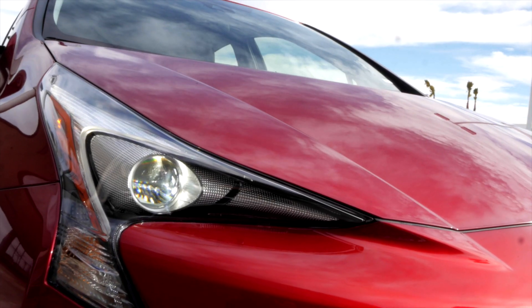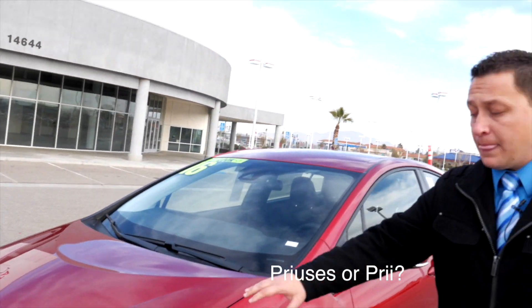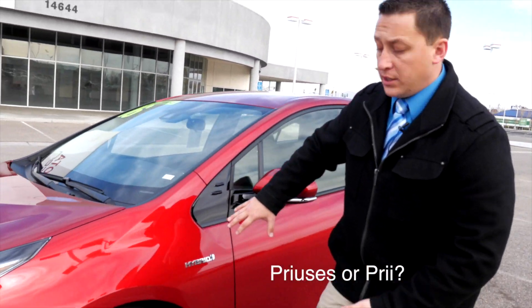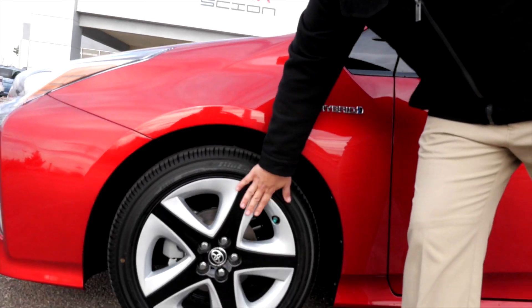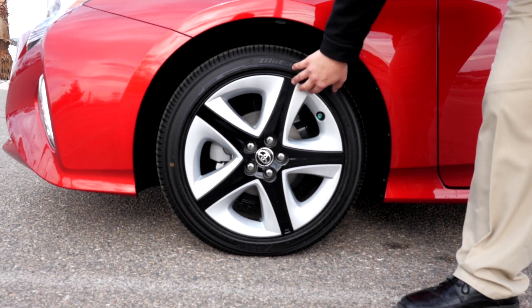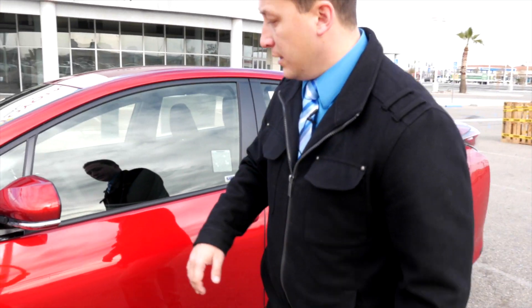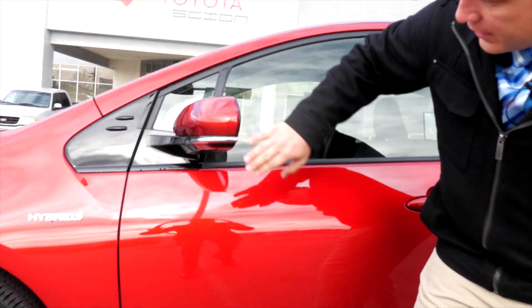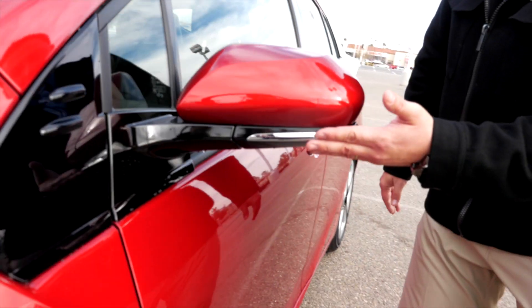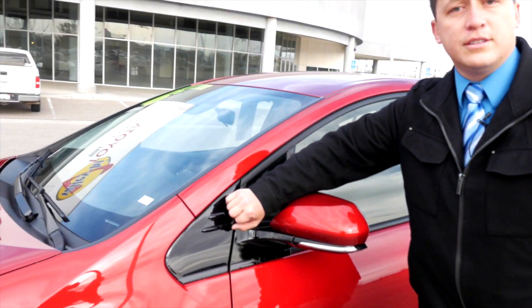LED headlights are standard on all of the Priuses. As we come around, you also see that we don't have those hubcaps anymore — standard alloy wheels on these Priuses, 17 inches. Beautiful things. You notice all the nice little curves and edges here, even down to these little fins. Those help with aerodynamics as well.